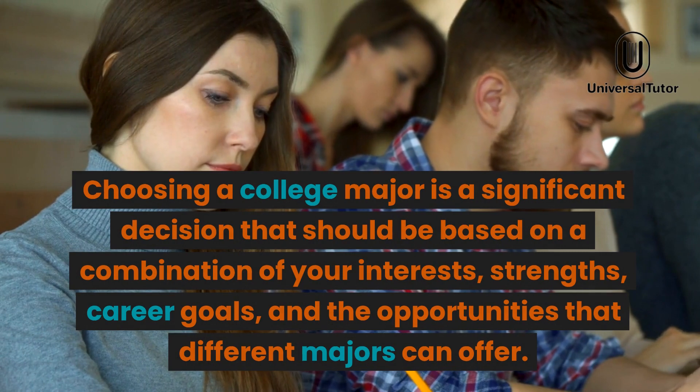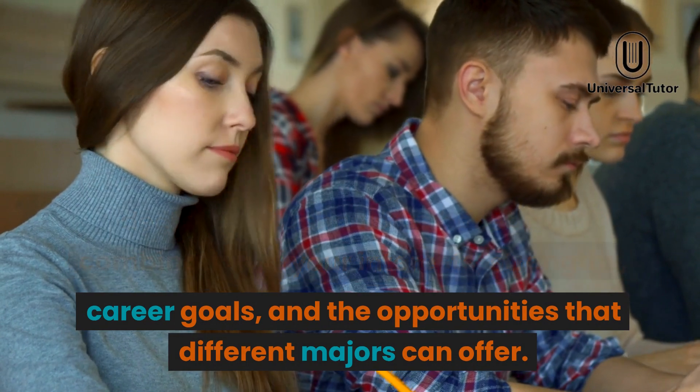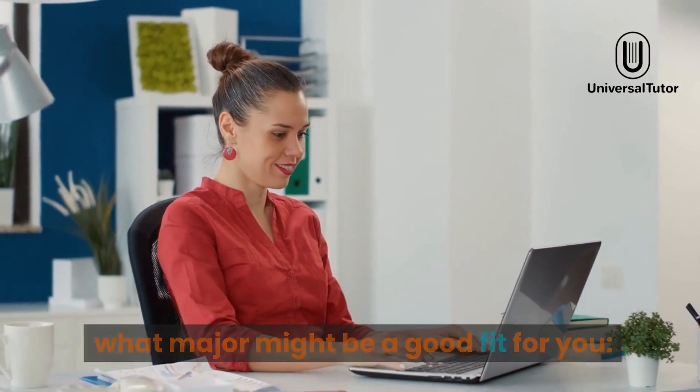Choosing a college major is a significant decision that should be based on a combination of your interests, strengths, career goals, and the opportunities that different majors can offer. Here are some steps to help you determine what major might be a good fit for you.